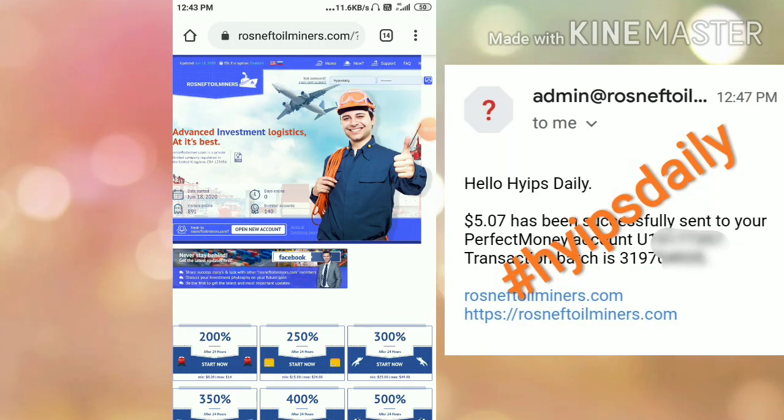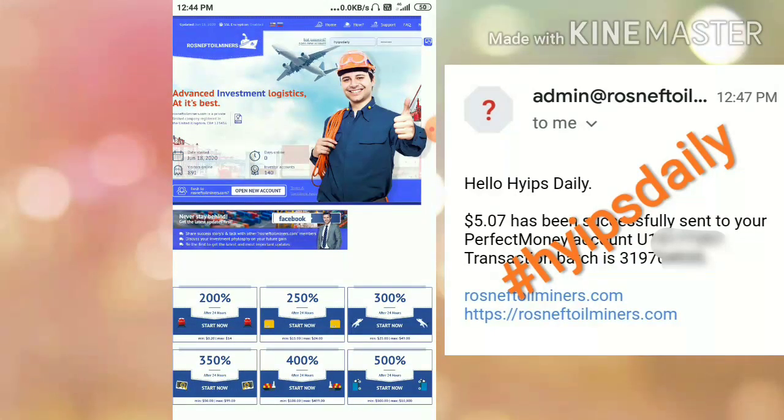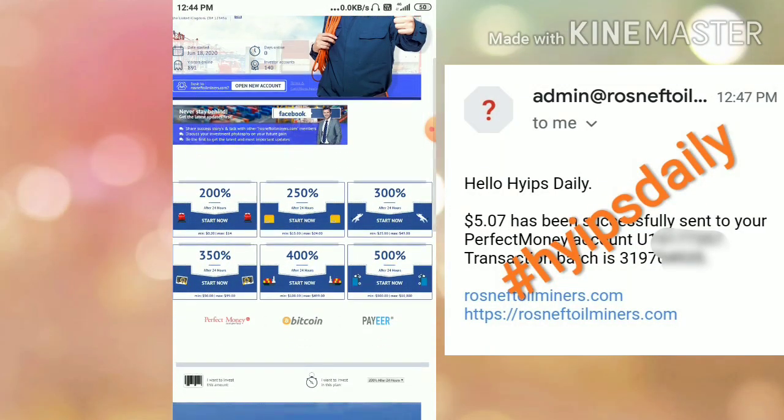Hello friends, my name is Morgan. Welcome to our YouTube channel Hives Trading. In this video I am going to discuss a brand new dollar investment site called rosneptoilminer.com. The site pays you 200% profit on your investment within 24 hours — that's a one-day time period.